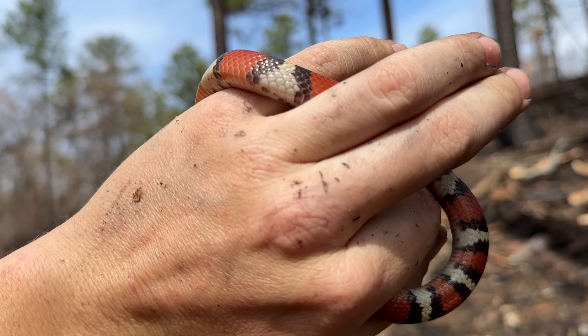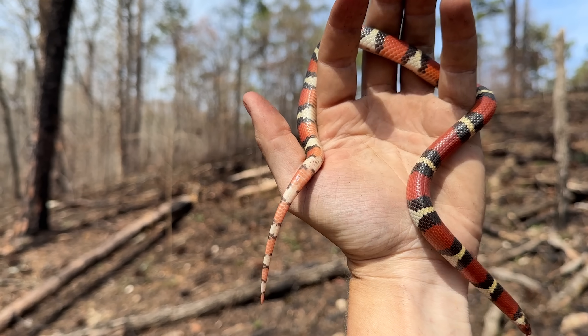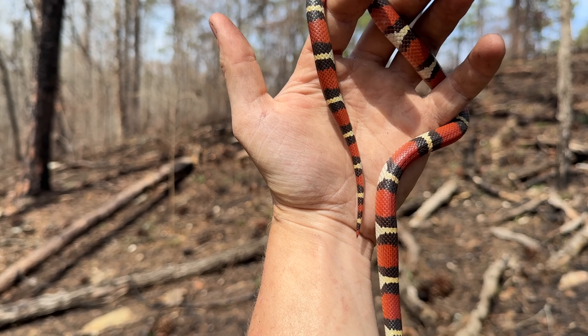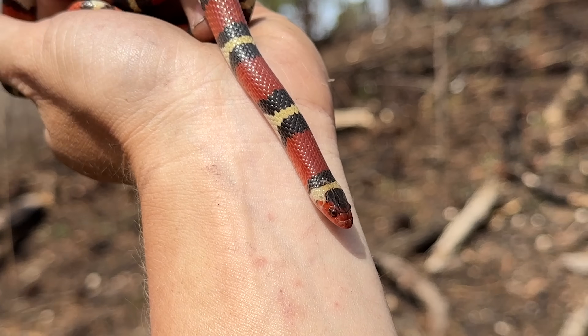It's so cool how noticeably beefier the female scarlet kings are in this part of the state, and you can see she's got a short little tail. We'll put her back under a rock and maybe if we're lucky we can see more.